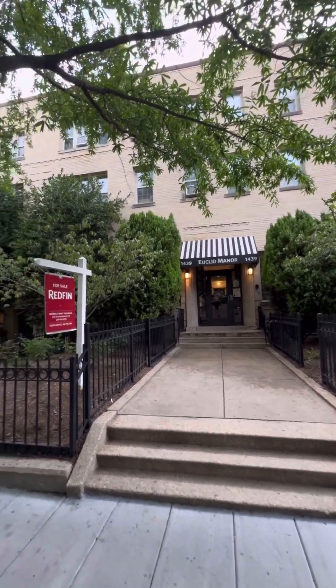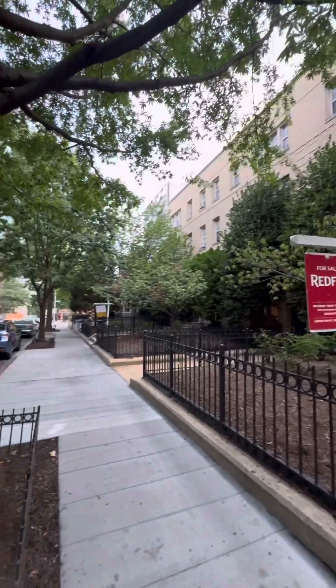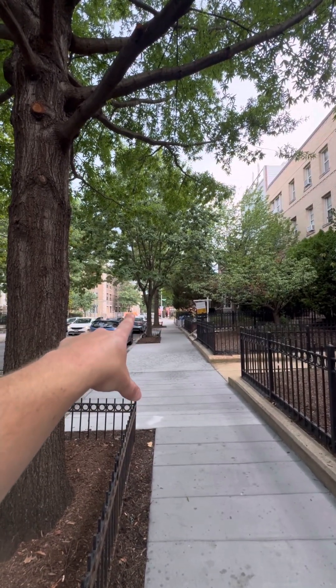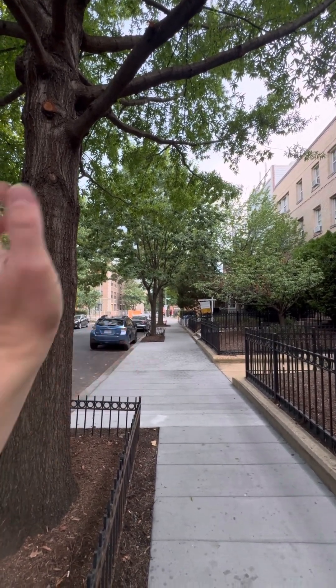We are at 1439 Euclid Street. If we go straight this way, it's 16th Street, which is one of the main roads that comes into D.C.